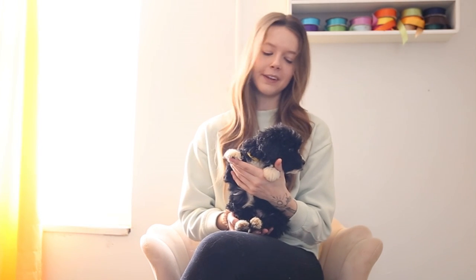This is Yellow Boy. He is an F1 standard Bernedoodle from Maymobile & Vogue, and he is currently 2 pounds 13 ounces.